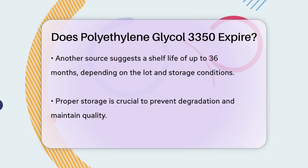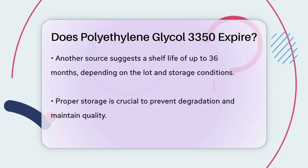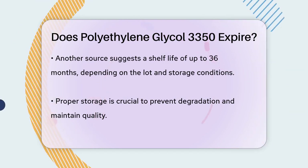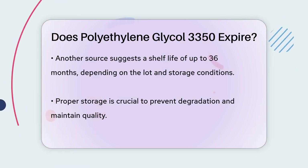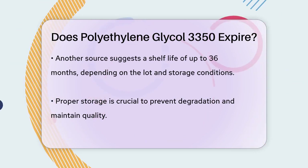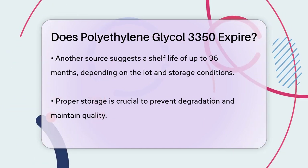For instance, one source indicates that PEG-3350 typically has a shelf life of two years from the date of manufacture. Another source suggests a shelf life of up to 36 months, depending on the specific lot and storage conditions. When stored properly, PEG-3350 remains highly stable and effective for its intended uses.